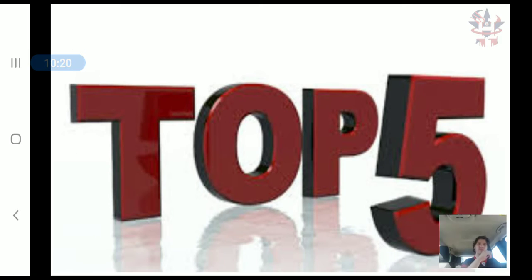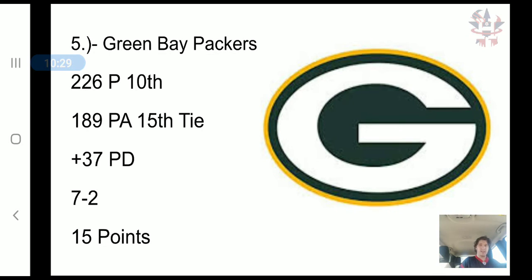Now we get to the top five — these should be Super Bowl contenders. In 5th place, you have the Green Bay Packers: 226 points scored, 10th in the NFL; 189 points allowed, tied for 15th in the NFL; a 37 point differential; a 7-2 record; and 15 combined points.